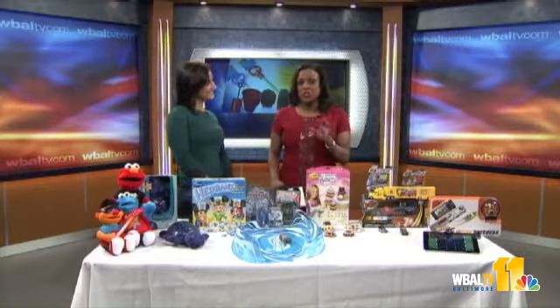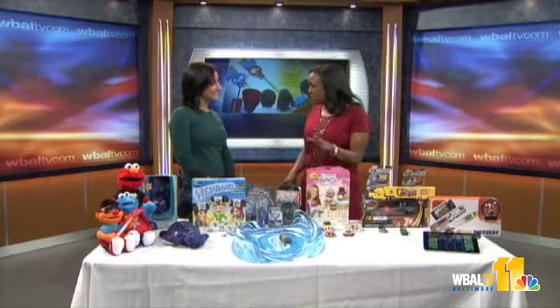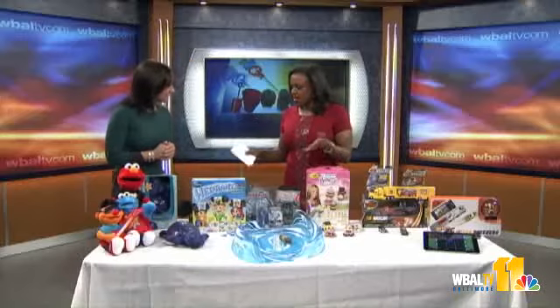Joining me now is Elizabeth Werner, who just came back from the big toy fair at the Jacob Javits Convention Center in New York. Welcome! It was a huge international toy fair — 31,000 people attended to see thousands of new toys. Show us what's the latest and greatest.